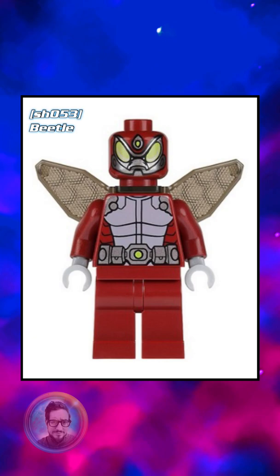Now, the torso has printing on both the front and back, and I love the way that the back looks like a beetle. So cool. And even the legs are unique to him alone, with the blue and black on them.